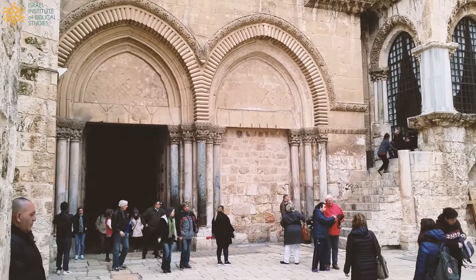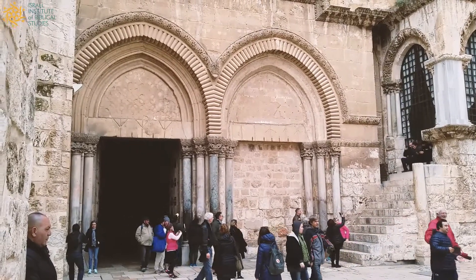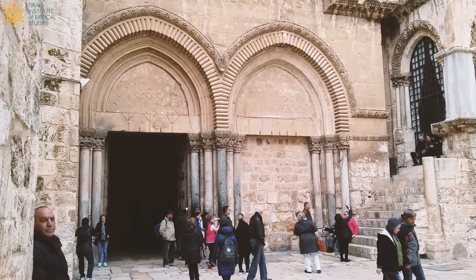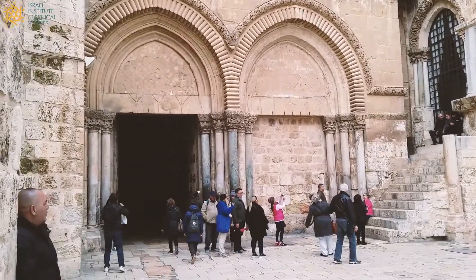Hi everyone, this is Jonathan Lipnick and I'm standing in front of the Church of the Holy Sepulchre in the Old City of Jerusalem. I'm going to take you inside and show you some of the well-known places.